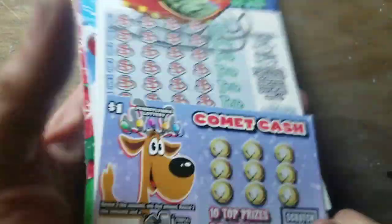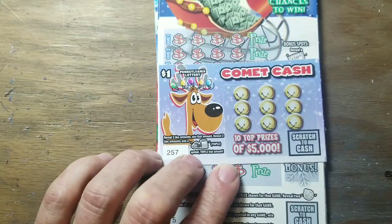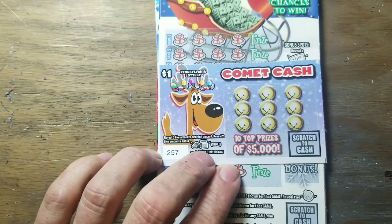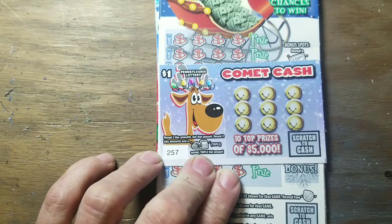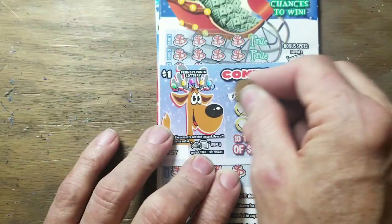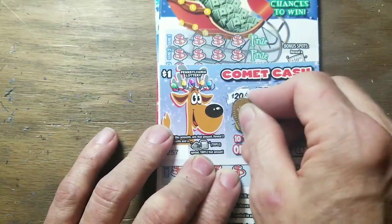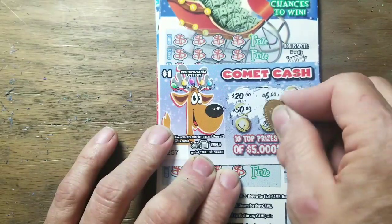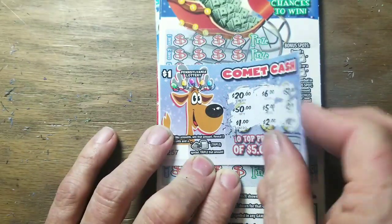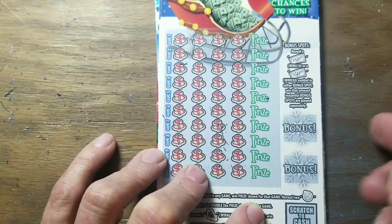Before we retire it to the penny cup, we'll start with one of these — a Reindeer Game ticket, one dollar. Find the milk and cookies and you triple the prize; otherwise you gotta find three like prize amounts. See if we can find a win on a one dollar ticket. We got a couple twos and a one, and we didn't — the one dollar ticket was no good.